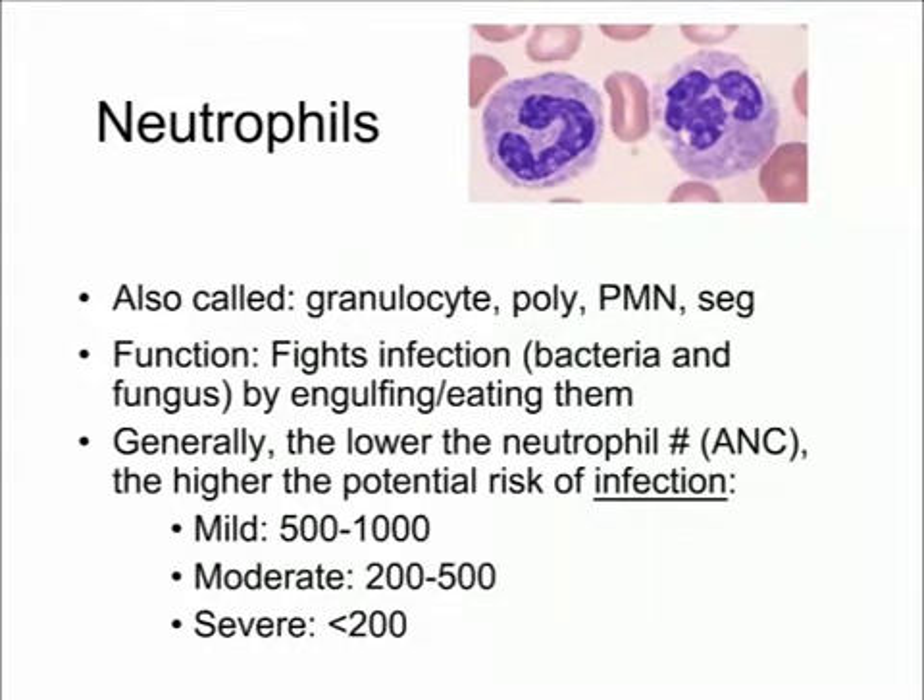There are three major types of blood counts. Neutrophils — also called granulocytes, polys, PMNs — fight infection, mostly bacteria and fungus, by engulfing and eating them. Generally, the lower the neutrophil count, the higher the potential risk of infection. The risk isn't purely a numbers game — I've seen patients with severe neutropenia with no infections, and some with moderate neutropenia who had severe infections. But it's a guideline: the lower the neutrophil count, the more you are at risk.